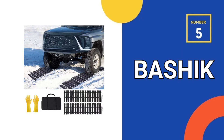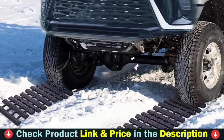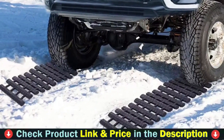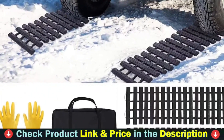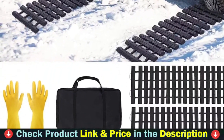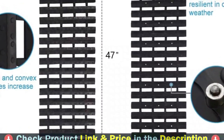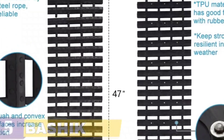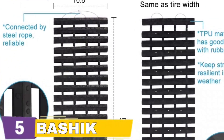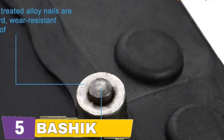Number five in our top five best mats for car list is Bashik Portable Recovery Traction Mat. This mat can provide stronger grasping strength when the car or truck is stuck in mud, snow, sand, or ice emergency. It replaces other smaller tire traction mats, taking the place of recovery traction boards, tracks, and tire ladders, and takes up less space in the rear trunk. Width: 10.6 inches, consistent with the width of most tires. Length: 47.5 inches, more convenient than 24 inches for big mud, sand, snow, or ice.